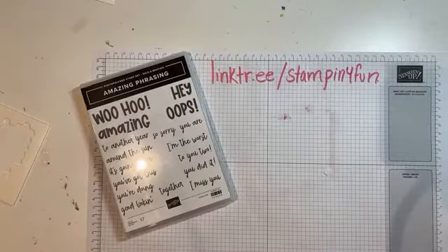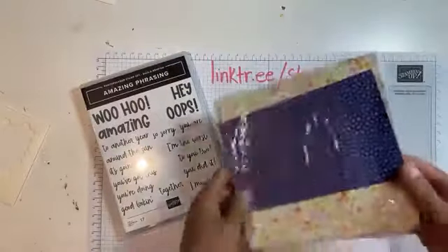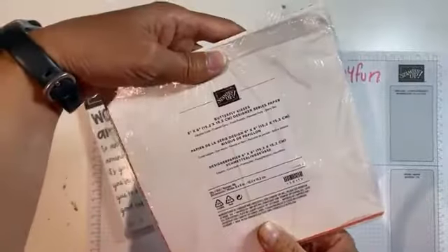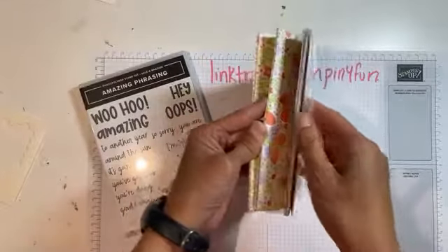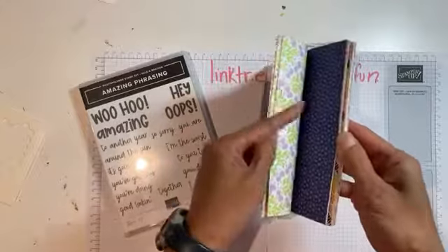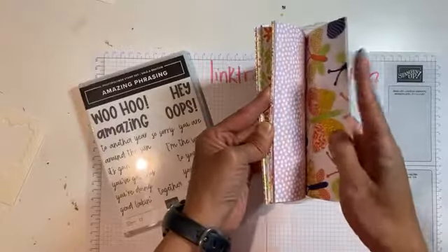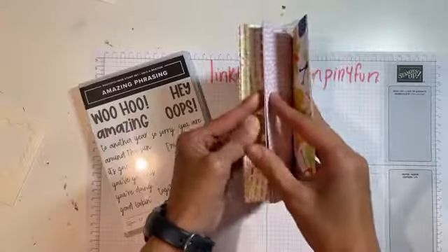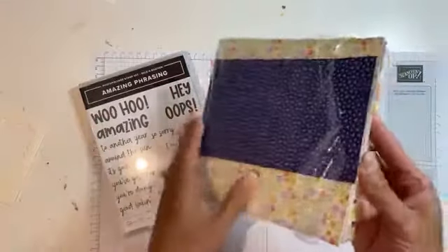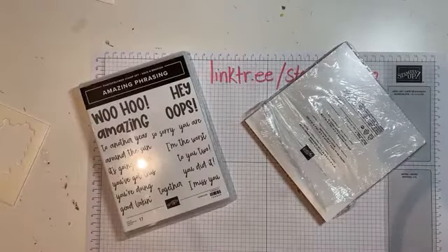I knew I wanted to use this stamp set and there's some designer series paper I've been dying to play with. This is the Butterfly Kisses designer series paper — I am just in love with the colors of this paper. I love that Fresh Freesia color, so let's grab that.